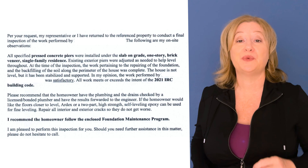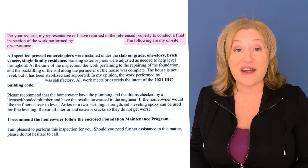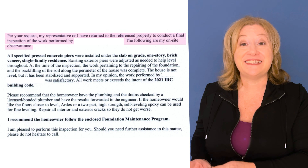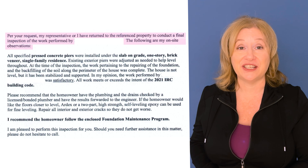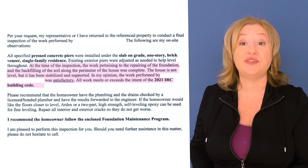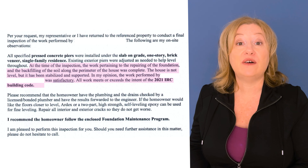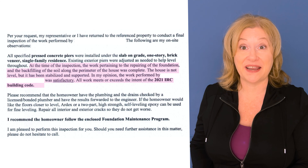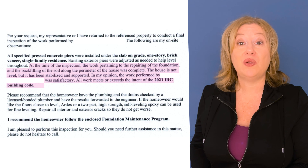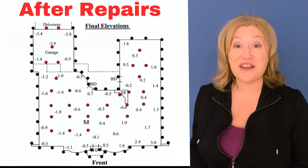That sketch was before the repairs. The engineer then returned to conduct a final inspection of the work performed by the foundation company. He notes that the concrete piers were installed and the back-filling of the soil along the perimeter of the house was complete. Then listen to this: 'The house is not level, but it has been stabilized and supported. In my opinion, the work performed was satisfactory. All work meets or exceeds the intent of the 2021 IRC building code.'